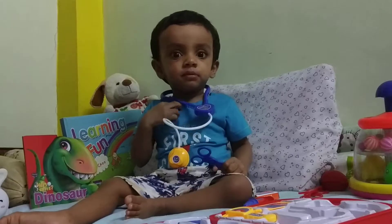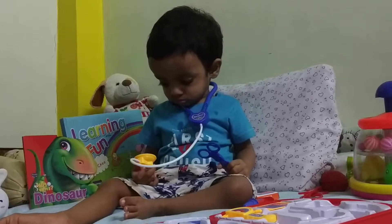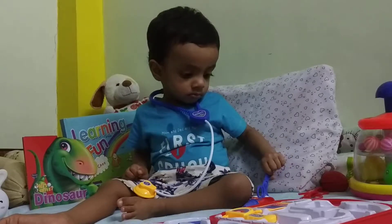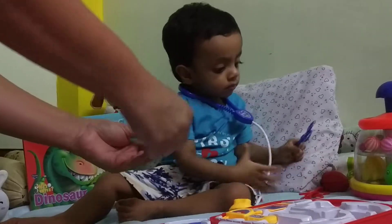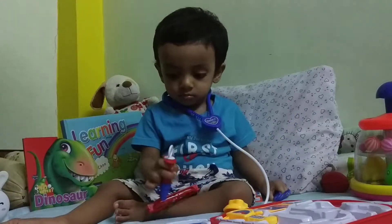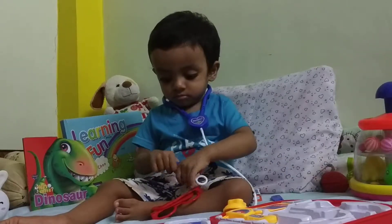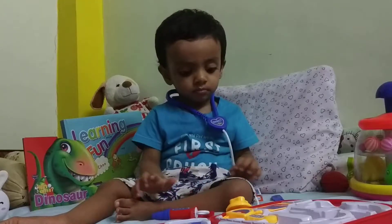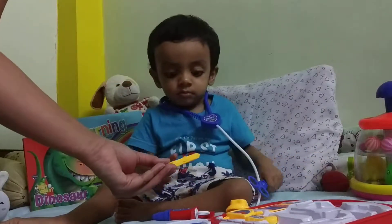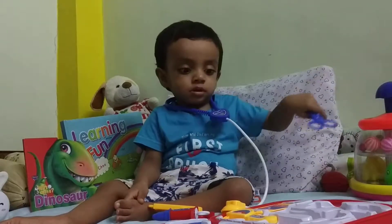And where's the injection? That's the stethoscope. And here's an injection, Vian. Toys need to be given under supervision because they do have small parts. And here's the thermometer.